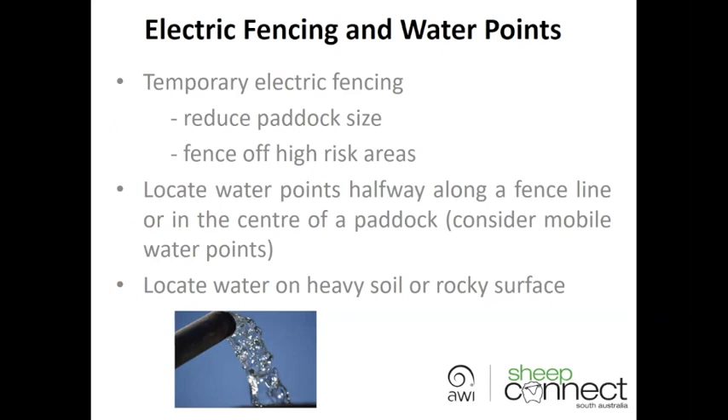Another way to improve grazing is to locate watering points halfway along the fence line or in the centre of the paddock, so that stock don't have to walk as far and they're not baring out vulnerable parts of the paddock. It's also worth considering mobile watering points — these take a little bit to set up but give you much better control of your grazing. Make sure you locate watering points on heavier soils or rocky areas, because stock will camp there and you don't want them on highly erodible areas.